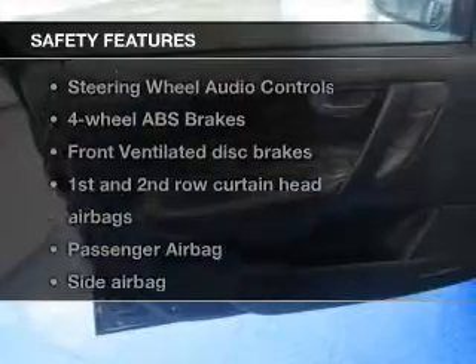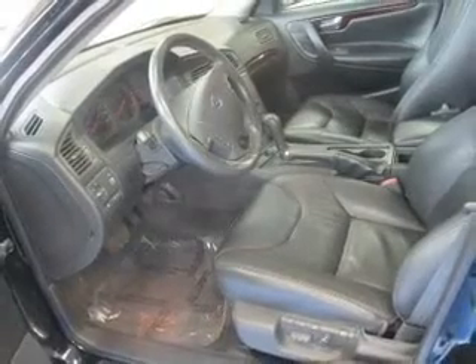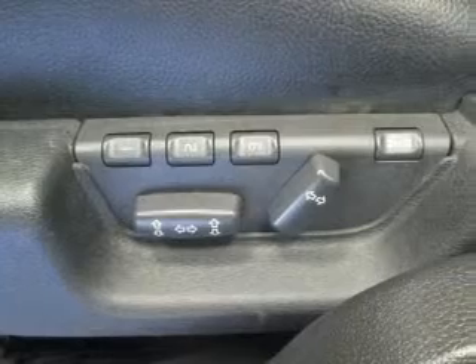And for your peace of mind, the following safety equipment is included: front ventilated disc brakes, curtain head airbags, passenger airbag, side airbag, traction control, daytime running lights, and independent suspension.